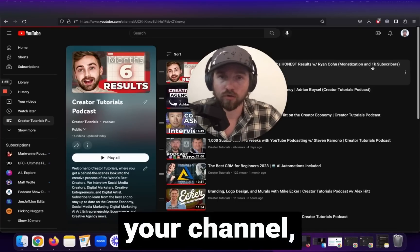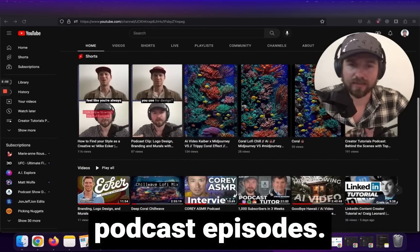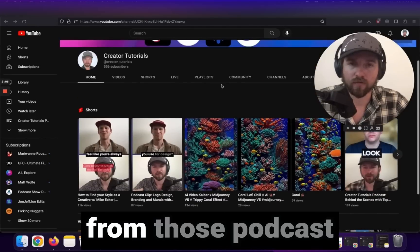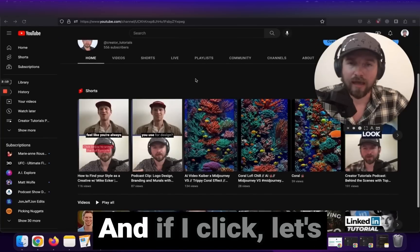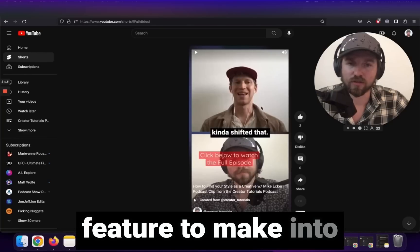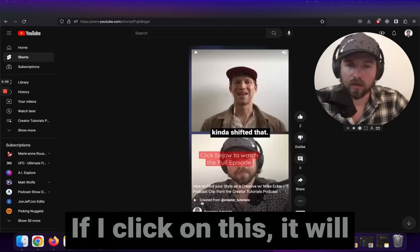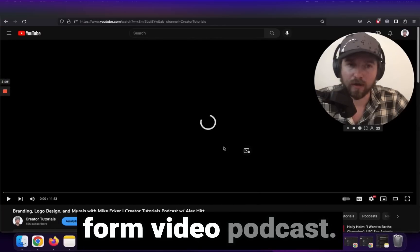If you go to my channel, you'll see I have some podcast episodes and some YouTube shorts created from those podcast episodes using the remix feature. If I click on a clip from a podcast I did recently — one I used the remix feature to make into a YouTube short — you'll see below that it will link directly to the long form video podcast.